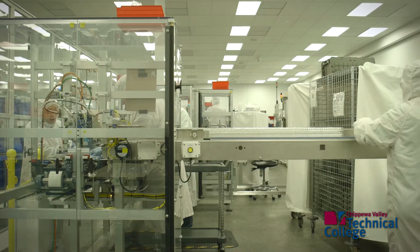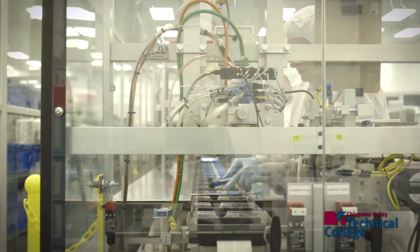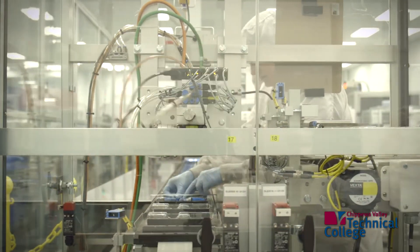I've worked at Phillips Medisize for 20 years and all of my training within what I do at Phillips has been through Phillips. So to be taught the college courses, which isn't focused only on what Phillips does, is a huge benefit for me.